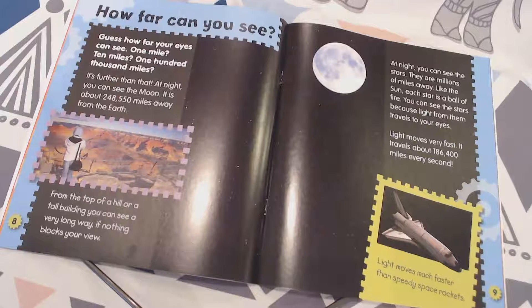From the top of a tall building, you can see a very long way if nothing blocks your view. So a cool thing you can tell somebody is that you can see really far away — more than 248,000 miles.